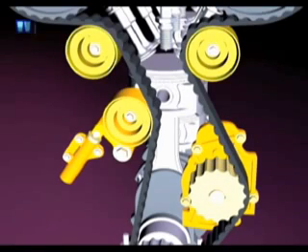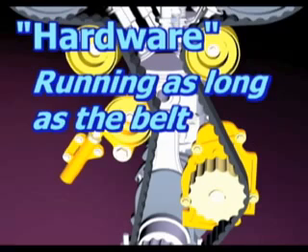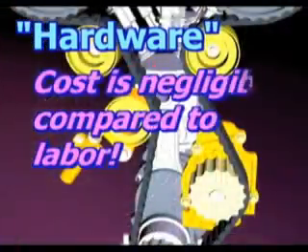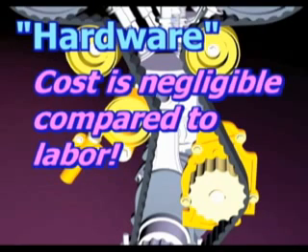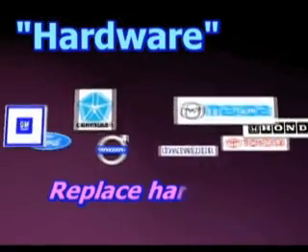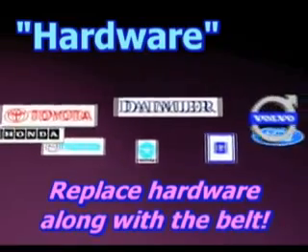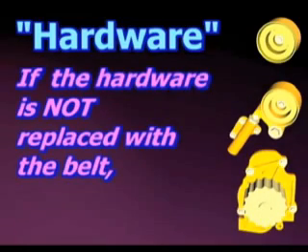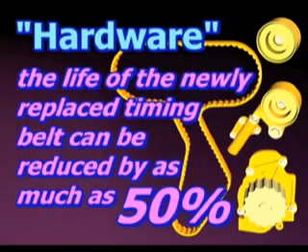Looking at our timing drive once more, let's revisit the tensioner, water pump, and idler pulleys. These hardware parts have been running for as long as the timing belt — say 60,000 miles — under the same, often extreme, conditions. These few hardware parts are not that expensive. In fact, their cost is negligible compared to the labor cost of removing everything necessary to gain access to the timing drive. That's why many manufacturers recommend that the hardware items be replaced along with the timing belt. If the hardware is not replaced with the belt, the life of the newly replaced timing belt can be reduced by as much as 50%, a costly and needless expense, especially with interference engines.